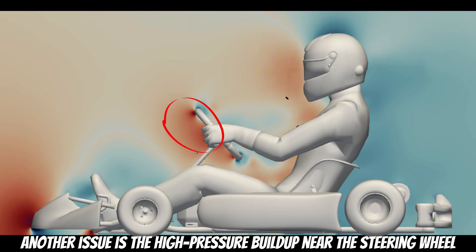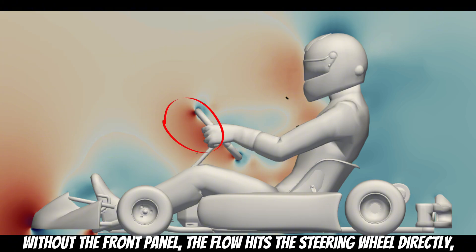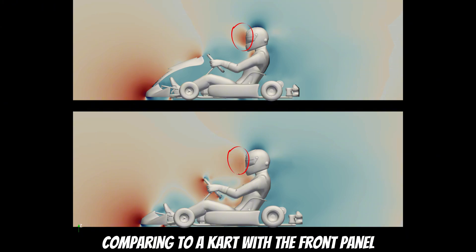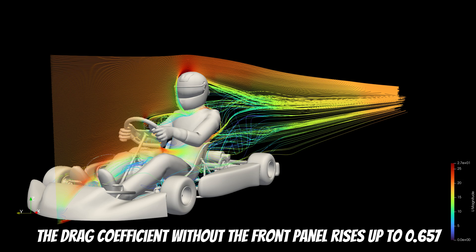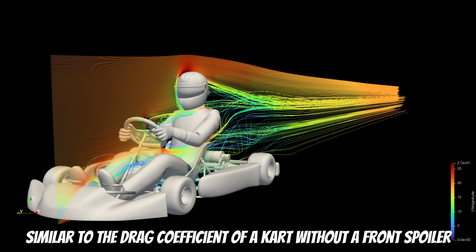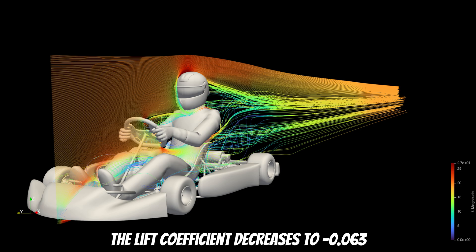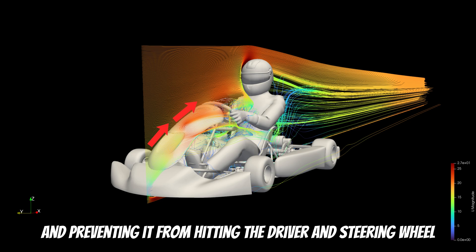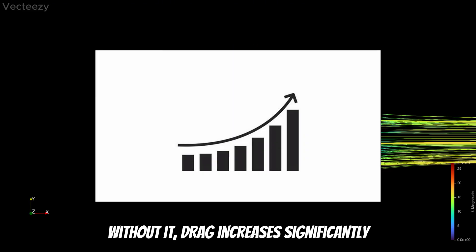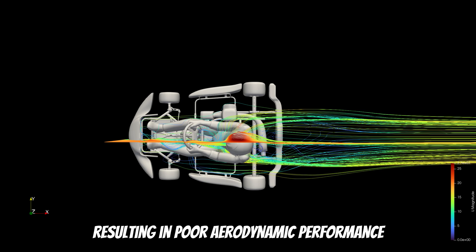Another issue is the high pressure buildup near the steering wheel. With the front panel, the flow hits the steering wheel directly, increasing drag. Pressure near the helmet decreased compared to a kart with the front panel, and there is now higher pressure through the entire driver area. The drag coefficient with the front panel rises to 0.657 — similar to the drag coefficient without a front spoiler. The lift coefficient decreases to minus 0.063. The front panel plays a critical role in kicking airflow outwards and preventing it from hitting the driver and steering wheel. Without it, drag increases significantly and downforce decreases, resulting in poor aerodynamic performance.